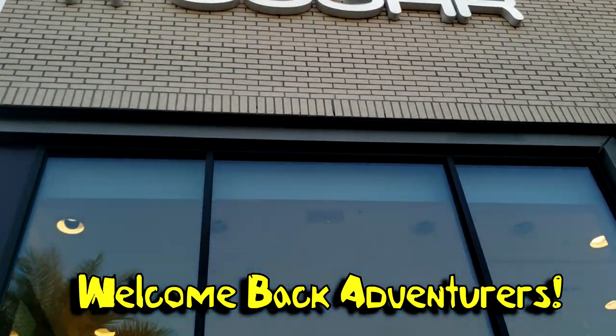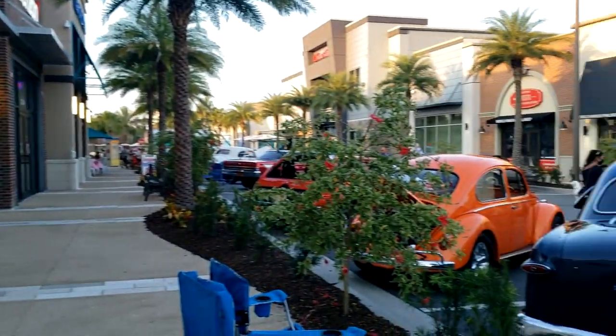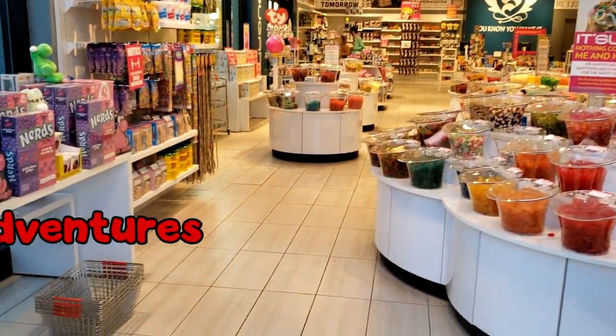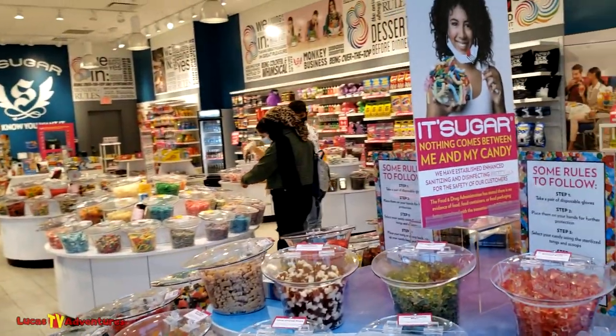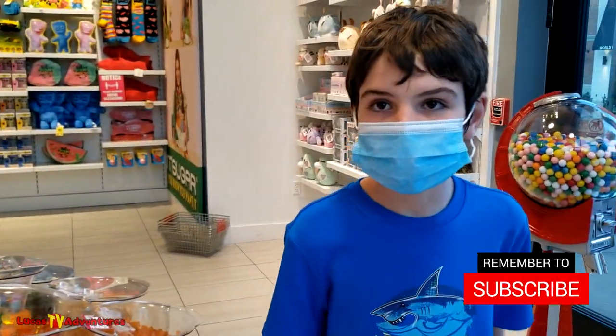This store is called It's Sugar, and it's right next to Ford's Garage, right where all these old cars are being featured here on Saturday night at Sunset Walk. When you come in, I'm going to have to put on a mask. Give me a second here. They got candy galore here. I've seen a lot of candy shops that are kind of like about a third of this size. This is pretty big, right Brent? Yeah.